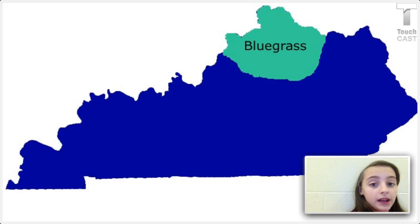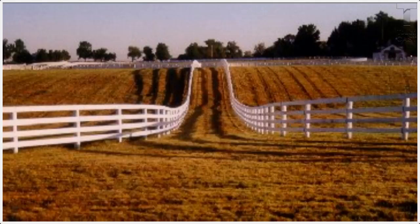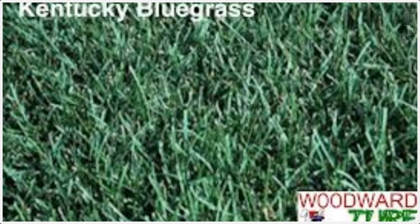On the next two slides we'll be learning about what they look like. This is the inner Bluegrass, and this is the outer Bluegrass.